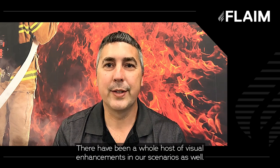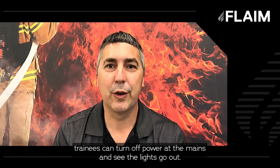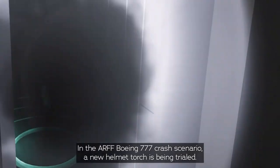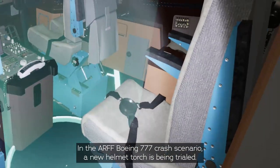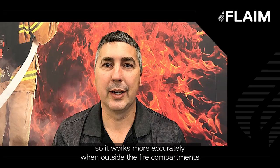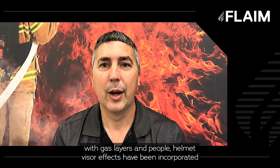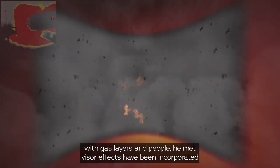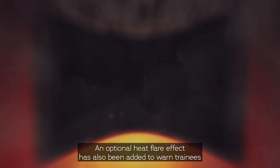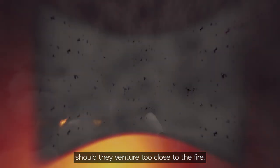There have been a whole host of visual enhancements in our scenarios as well. In residential environments, trainees can turn off power at the mains and see the lights go out. In the ARFF Boeing 777 crash scenario, a new helmet torch is being trialled. In some scenarios there have been significant updates to our thermal camera so it works more accurately when outside fire compartments and with gas layers and people. Helmet visor effects have been incorporated with soot, grime, and water splatters impacting the trainee's vision. An optional heat flare effect has also been added to warn trainees should they venture too close to the fire.